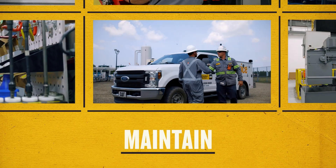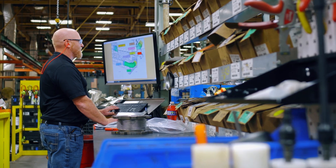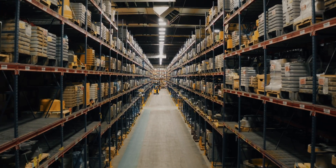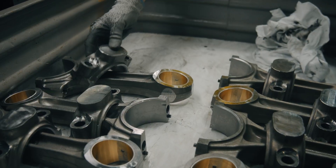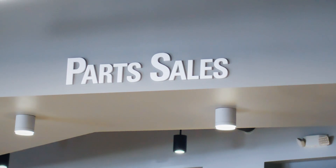When it comes to maintaining your engine, you can't afford to take a chance on your investment by using parts that aren't engineered specifically for your equipment. Genuine CAT parts offer dependable performance with the protection of the brand you trust, and are convenient to buy online